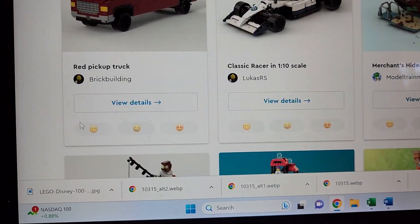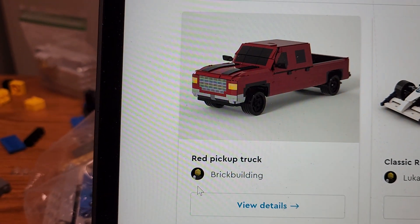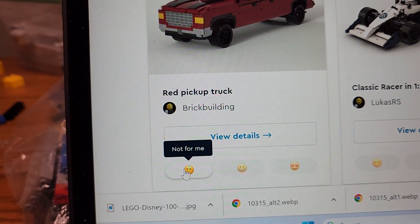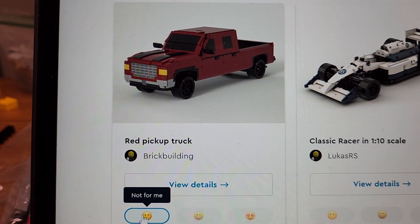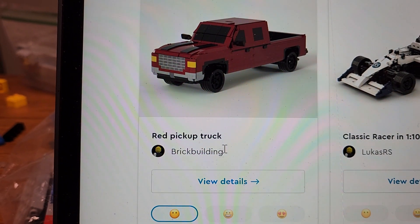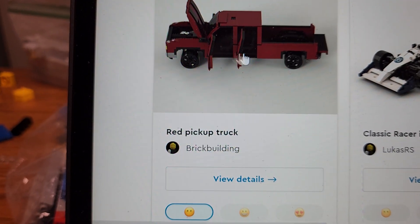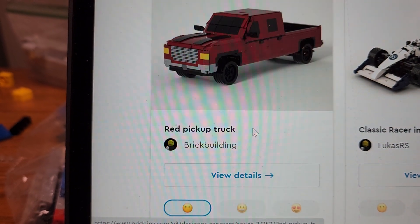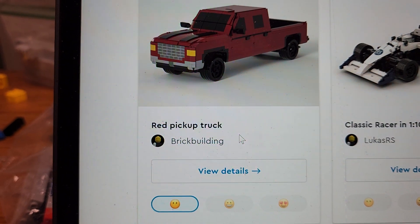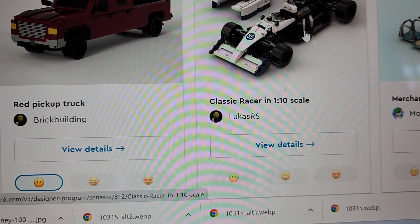Next on the list is a red pickup truck. I'll be absolutely honest — this does nothing for me in terms of Lego builds. There are some pretty impressive builds, and this looks cool, but I think it could be better. You're well on your way, I just think it could be better. Classic racer — one out of ten.